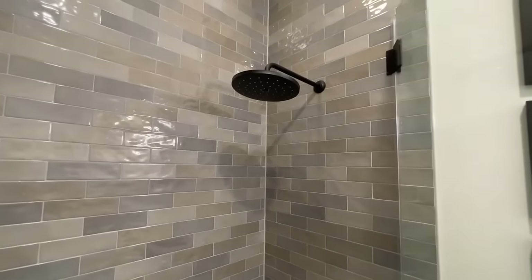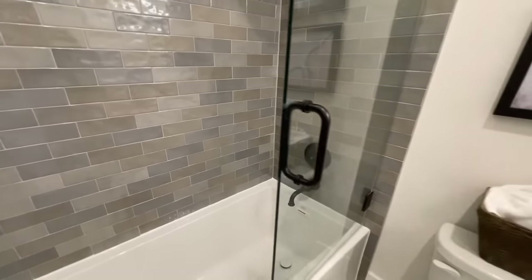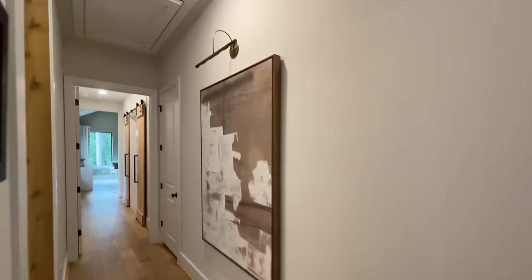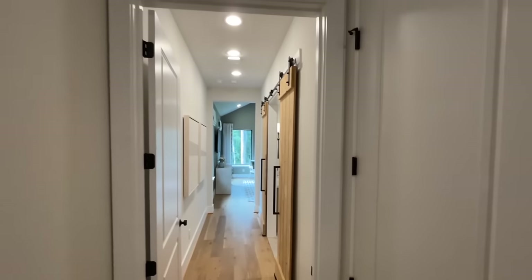Oh, this is cool — the glass opens up, I don't think I've seen that before. Coming back out into the hallway on the opposite side you've got some attic access and another closet — a lot of coat closets in this hallway. Maybe this is where you hang up all your suits.